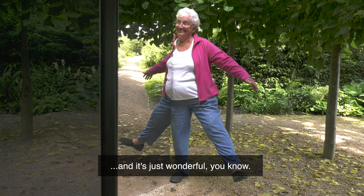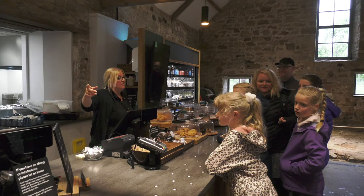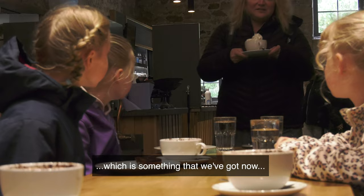It's just wonderful — it's nice to see people bringing the family, all excited and enjoying themselves. We've got our brew house cafe now. Something we really needed was a really spot-on food and beverage offer, which is something that we've got now in such a beautiful historic building.